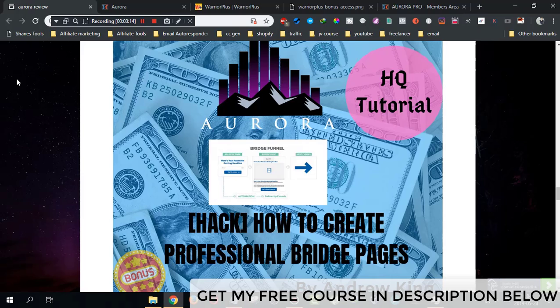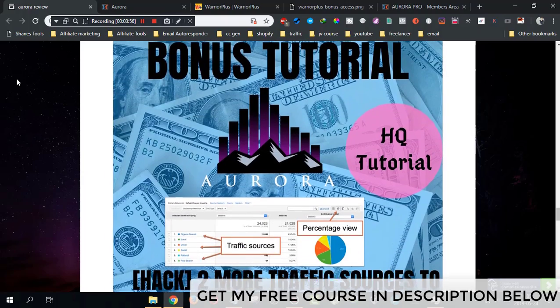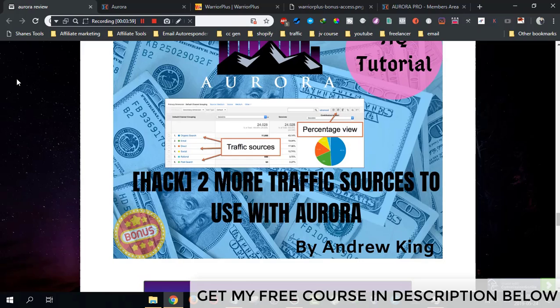Bonus number three is on how to create a professional bridge page. This bridge page is the separator between your traffic and the offer. You cannot send traffic directly from Instagram to the webinar because Instagram will ban your account if you do that. I'm going to teach you how to create a professional bridge page which separates your traffic from the offer — this will get you more opt-ins and more sales.